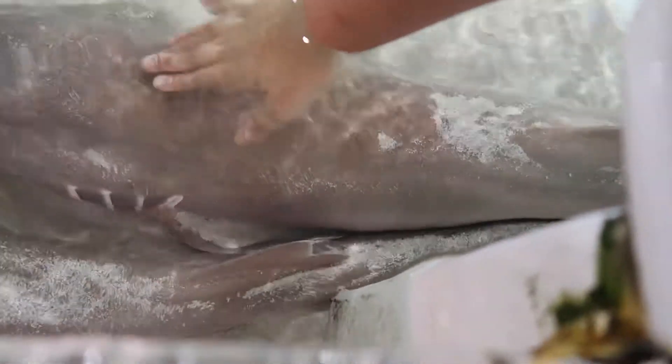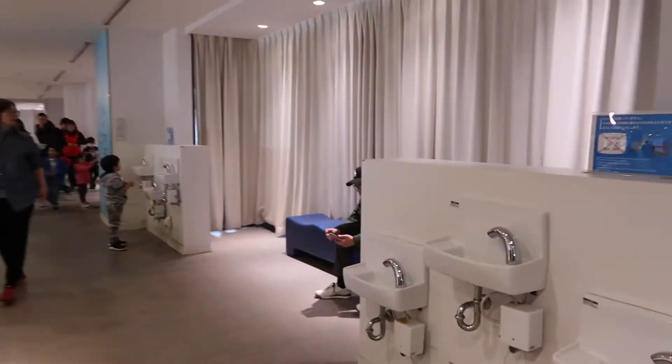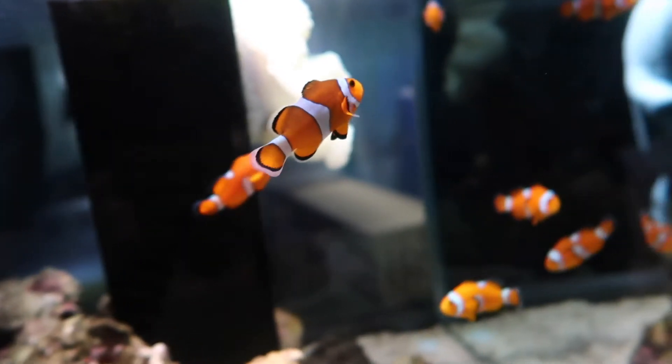I'm scared of the stingray's skin — it's slimy. I didn't expect it to be slimy. But they provide sinks where you can wash your hands. Nemo!